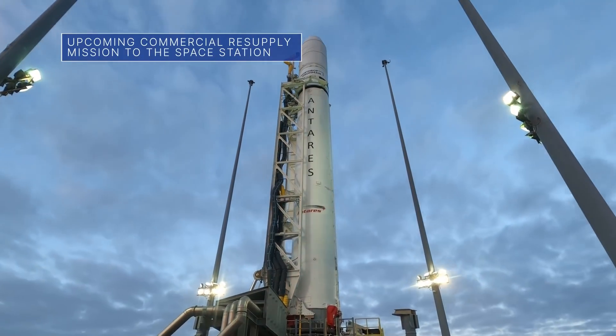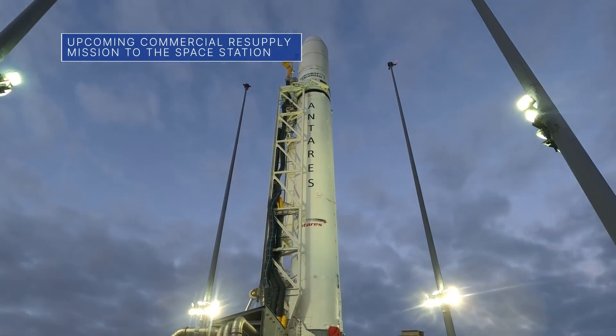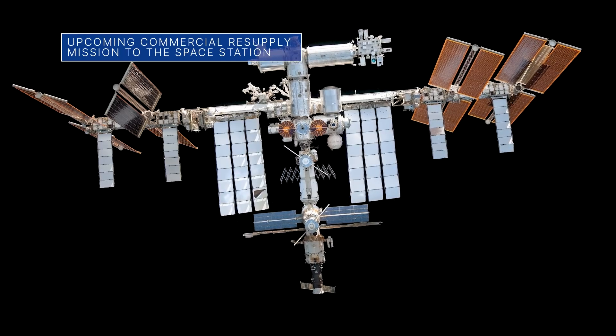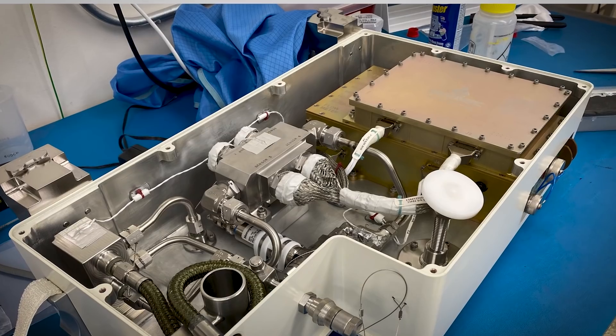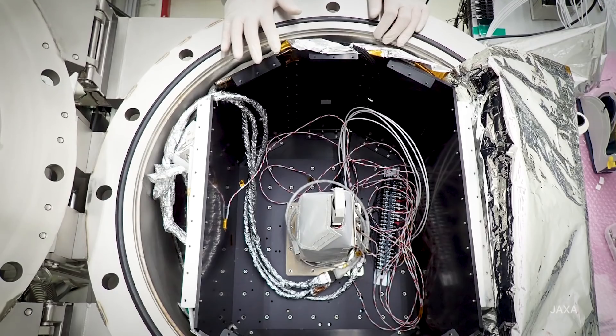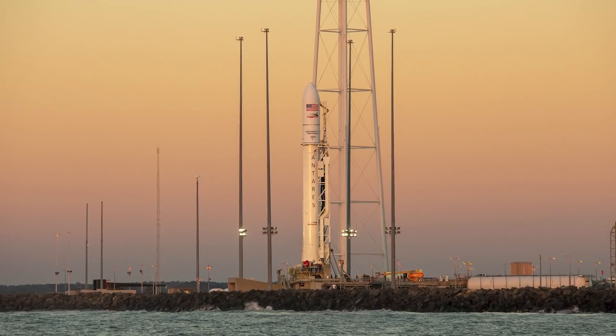Our commercial partner Northrop Grumman is targeting February 19 for the launch of its next resupply mission to the International Space Station from our Wallops Flight Facility in Virginia. More than 8,200 pounds of cargo will launch aboard the company's Cygnus cargo spacecraft.